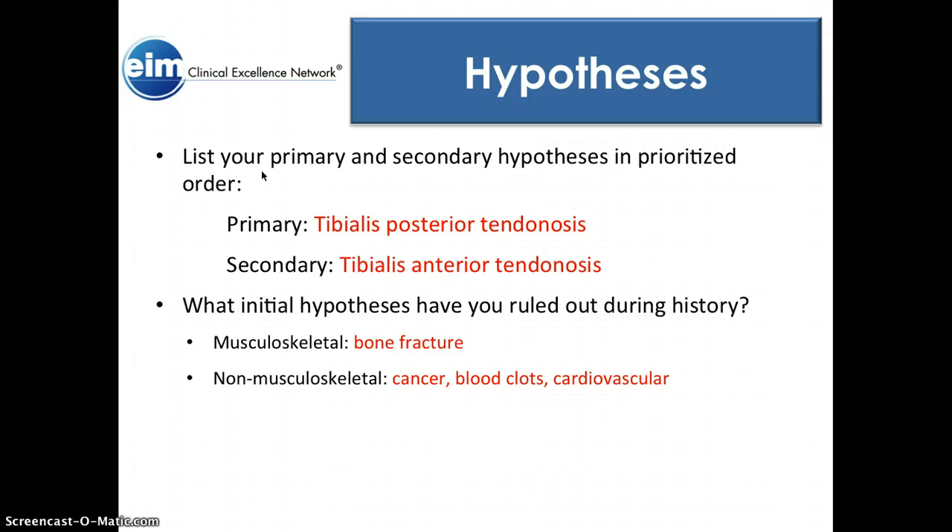My primary hypothesis is tibialis posterior tendinosis; secondary is tibialis anterior tendinosis. As far as initial hypotheses ruled out during the history: based on the history and referral from the doctor, we ruled out bone fracture. There's no history of cancer, blood clots, or cardiovascular problems, so I basically ruled those things out.